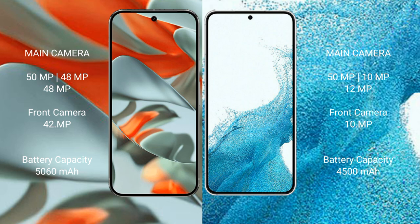The Google Pixel 9 Pro XL has a 5060mAh battery with 66-watt fast charging support. The Samsung Galaxy S22 Plus has a 4500mAh battery with 45-watt fast charging support.